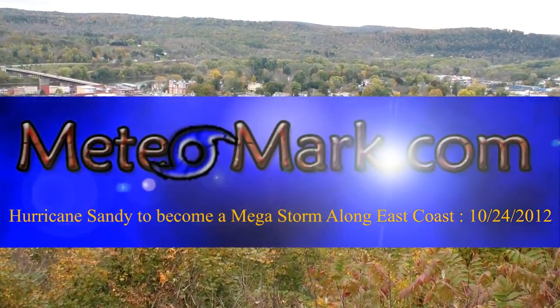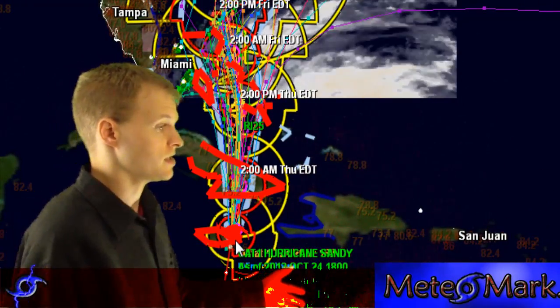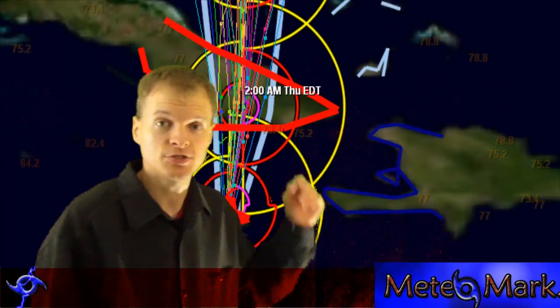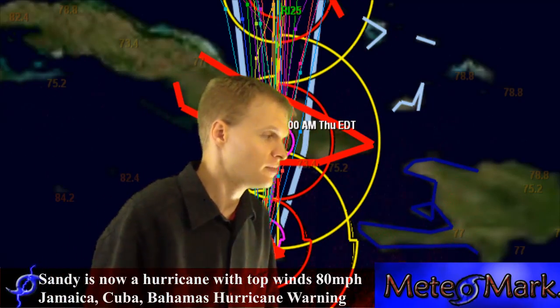This is an update on Hurricane Sandy. Hurricane Sandy has 80-mile-per-hour winds, taking aim on Jamaica. There is a hurricane warning for Jamaica, also a hurricane warning for Cuba, and hurricane warnings extended up into the Bahamas.